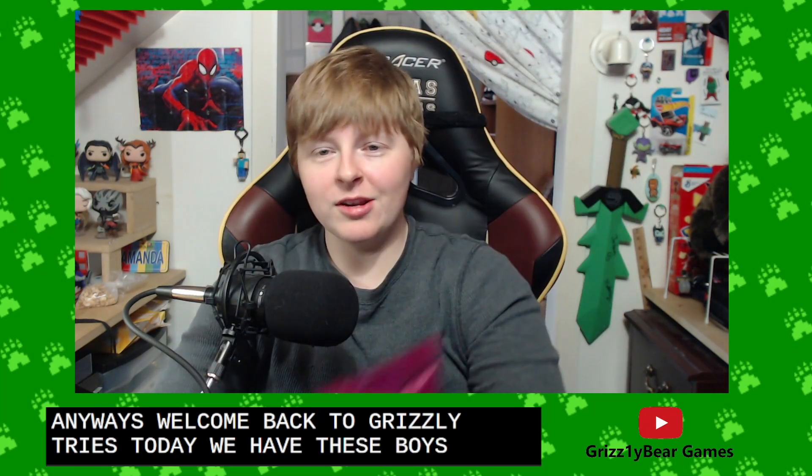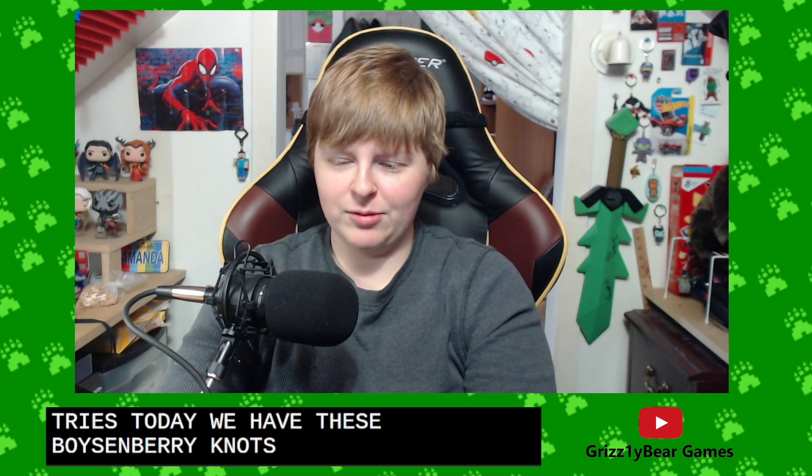Welcome back to Grizzly Tries. Today we have these — Boysenberry Knott's Boysenberry Shortbread, Knott's Berry Farm. I've actually never been, but I've heard it's great.